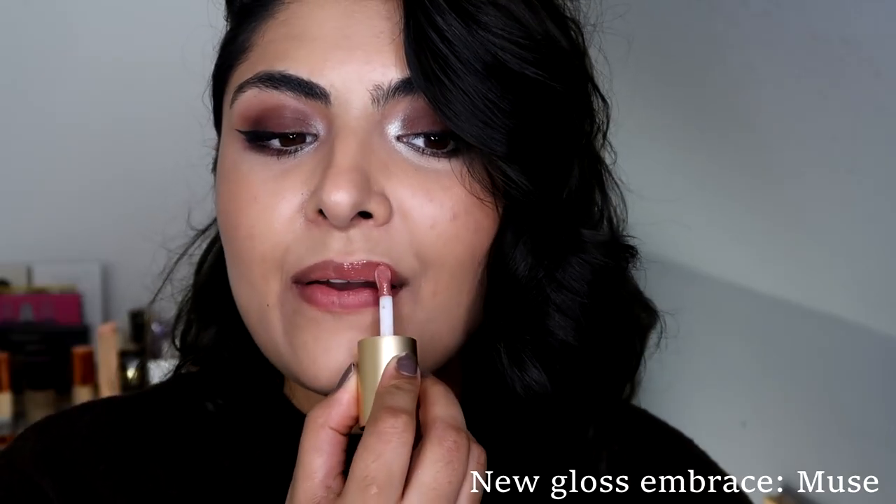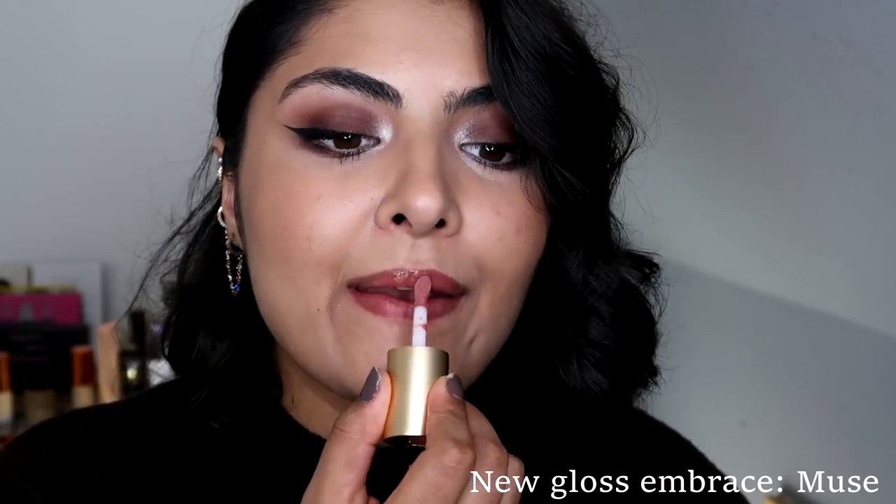This is the Gloss Embrace Muse and it is described as a smoky rosewood, a classic neutral pinky brown.